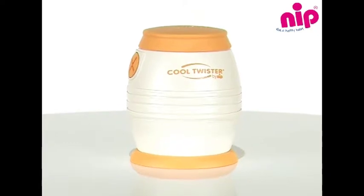The Cool Twister from Nip provides the solution. It cools the boiling water to an exact temperature of 40, 50, 60, or 70 degrees in only 80 seconds, depending on the specific recommendation of your follow-on milk or formula manufacturer, so that the important nutrients are not destroyed.